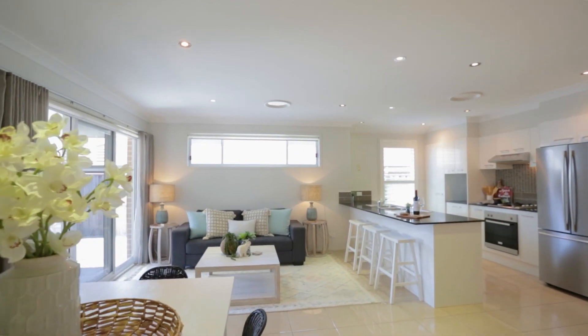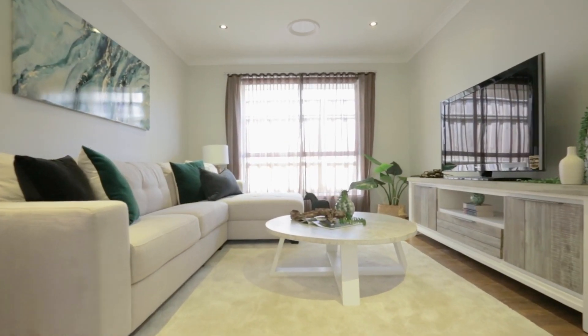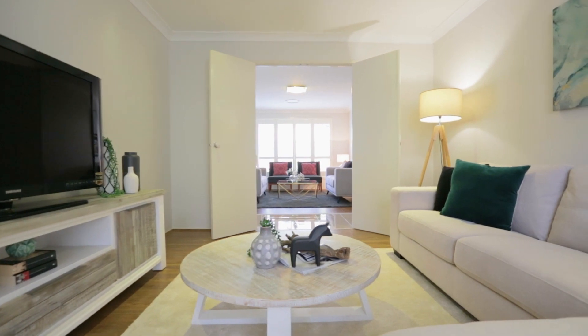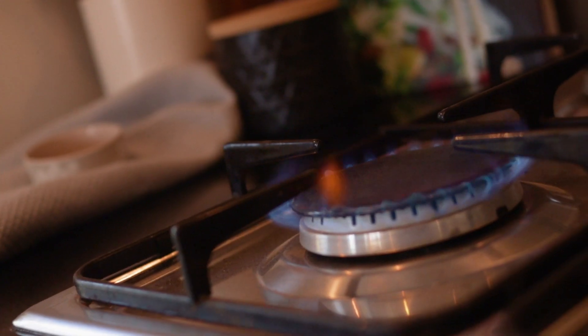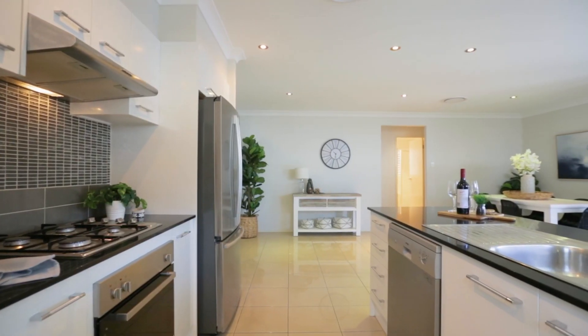As a bonus, you've got a media room which can be separated with its double doors. Overlooking all the entertaining zones is this modern chef's kitchen — it features stone bench tops, gas cooking, and plentiful storage options.